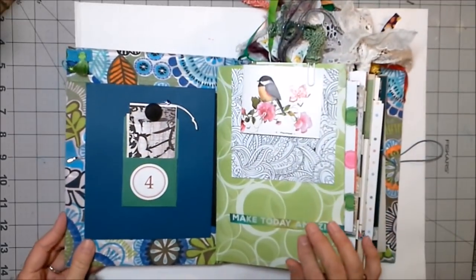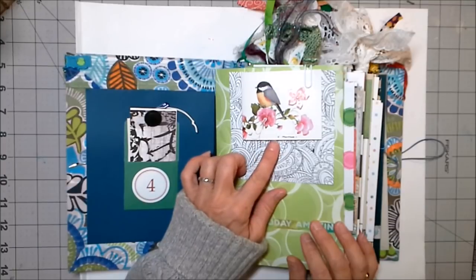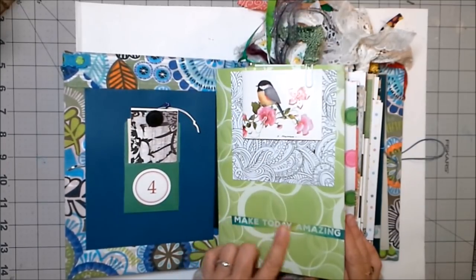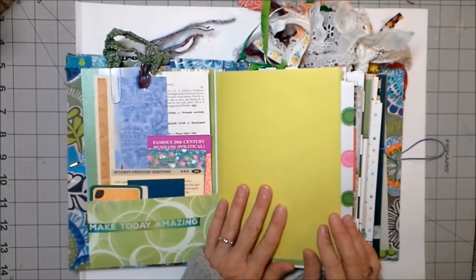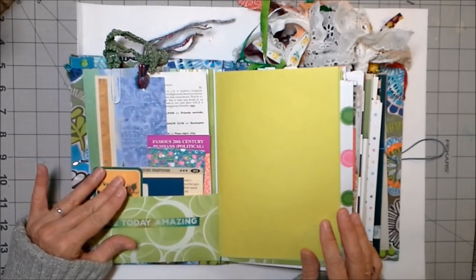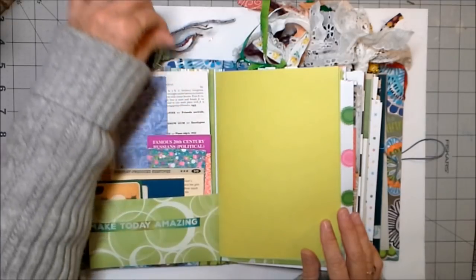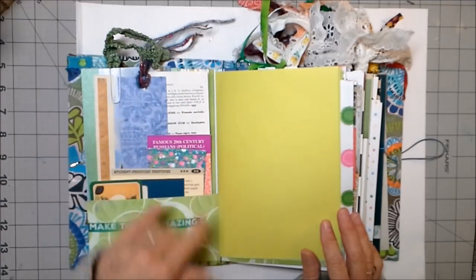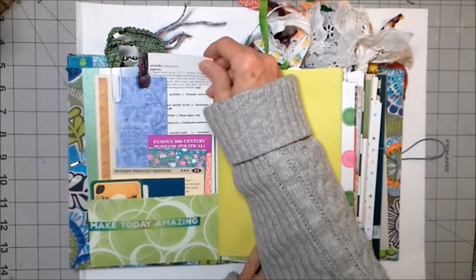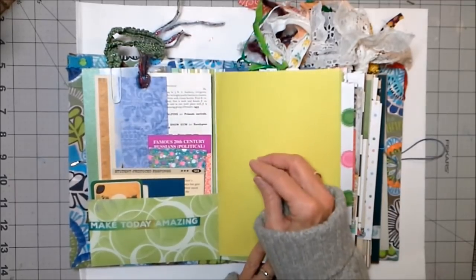So let's do a flip through. Of course we start out with a little pocket. This is a book and it has some writing paper on the inside. I like this washi tape — it says 'make today amazing.' We've got some education ephemera, some playing cards in here. This is from a vintage horticulture magazine. I thought that was so super cool.